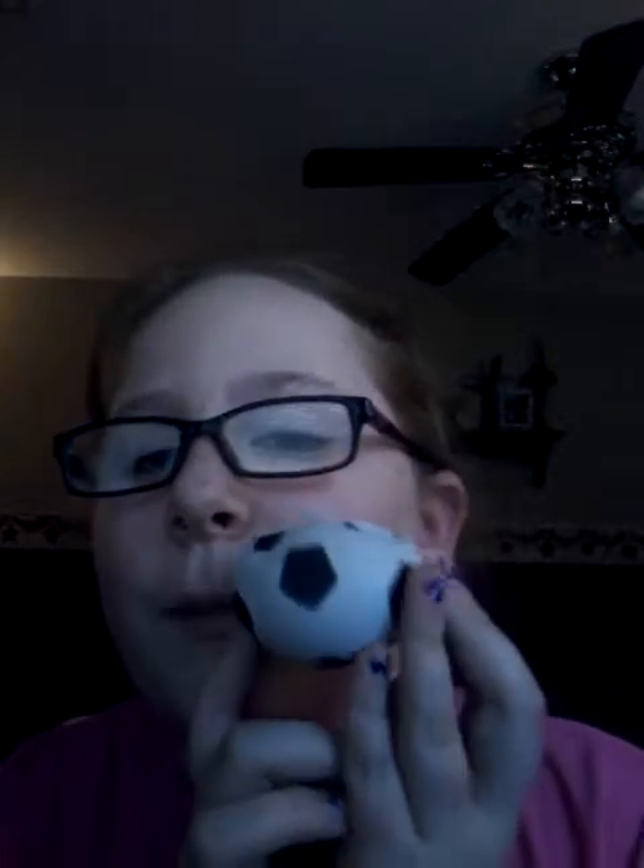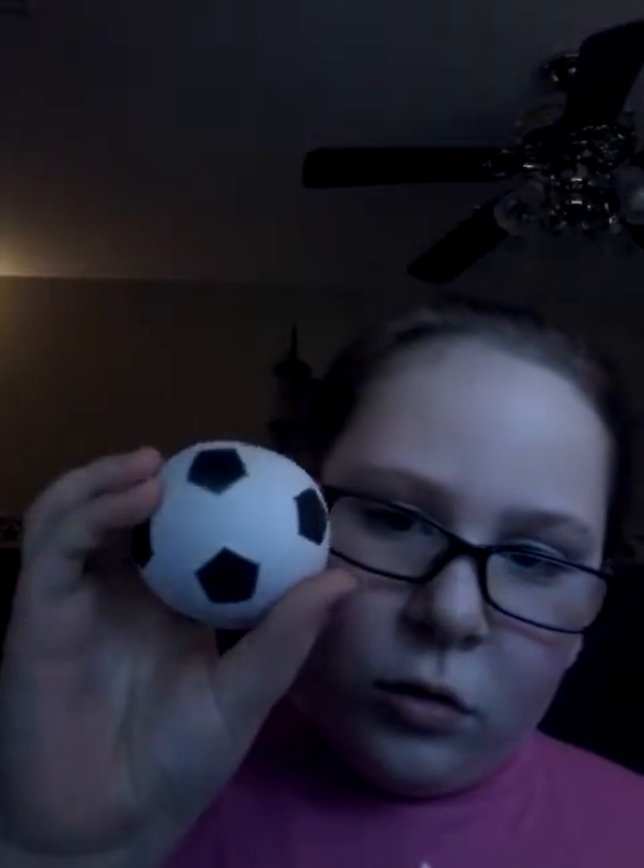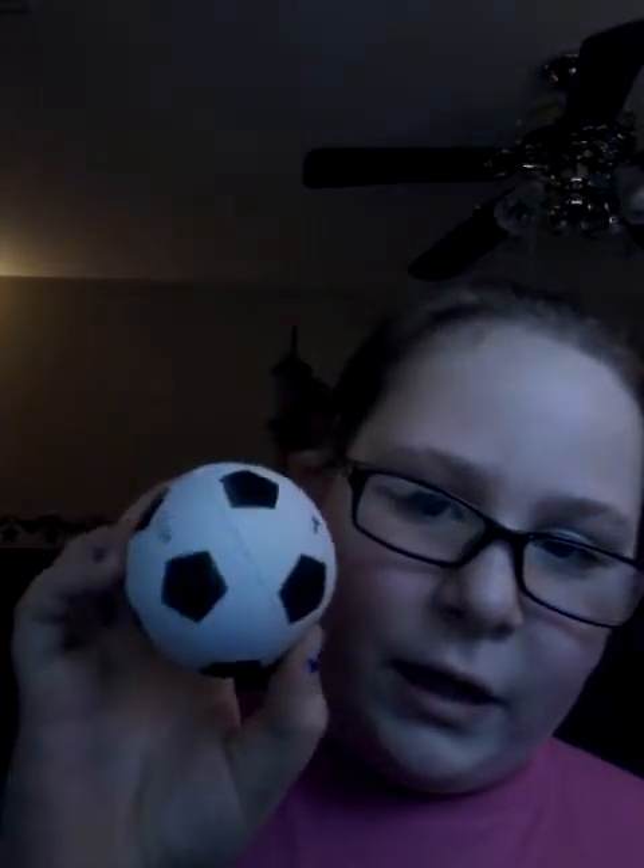On to my soccer ball squishy. My next squishy is my soccer ball — I got it at Stop and Shop. It's an actual squishy, and I did get nail polish on it at my friend's house. Just a regular soccer ball.